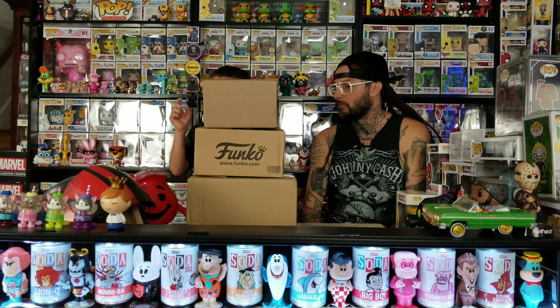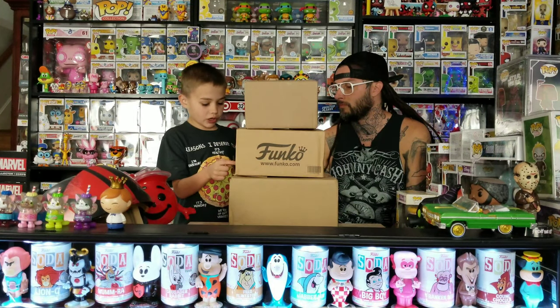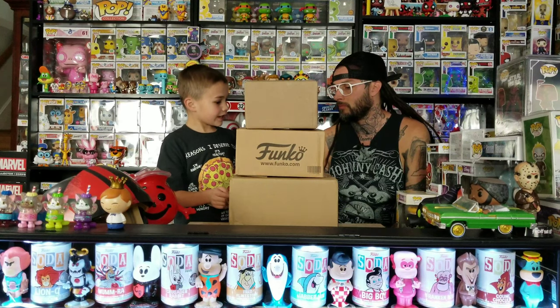Hey guys, it's Tank Pops today. We got one pot from an Instagram win, one from the Funko Shop, and one from Chalice Collectibles. Let's get started.